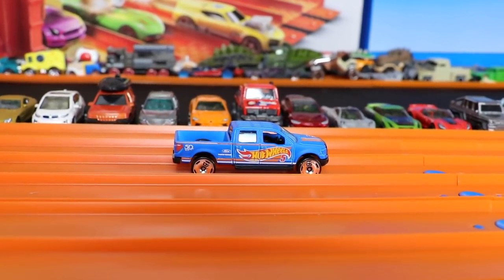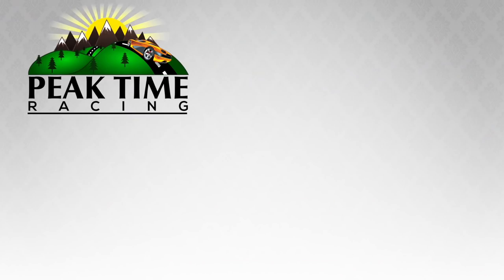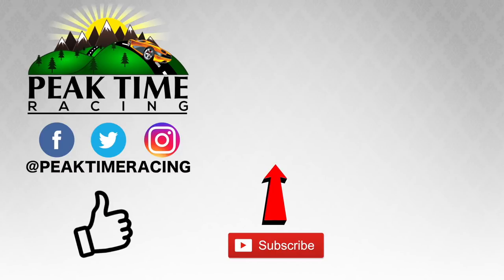If you guys like this video, make sure you smash that thumbs up. Thanks Big Timers for watching — make sure you follow me on Facebook, Twitter, and Instagram, don't forget to subscribe and throw this video a like. I'll catch you guys on the next video, bye bye!